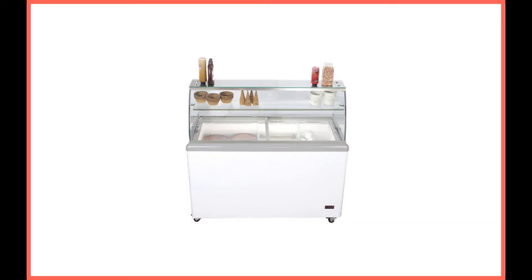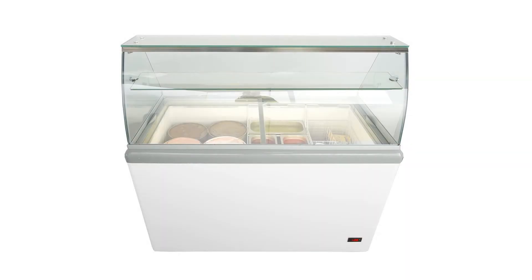Chef's Exclusive Commercial 8-Flavor Frost-Free Ice Cream Dipping Cabinet Case Sub-Zero Freezer. This attractive ice cream freezer from Chef's Exclusive features a quality heat-reflective 2.5-inch thick tempered round glass canopy, bright LED interior lights, and sliding horizontal locking glass doors.